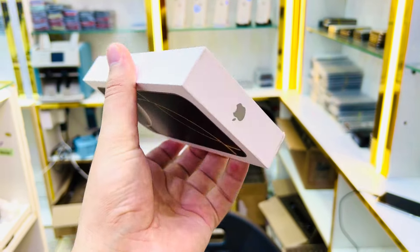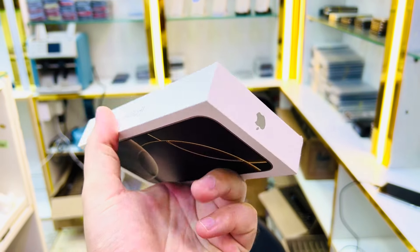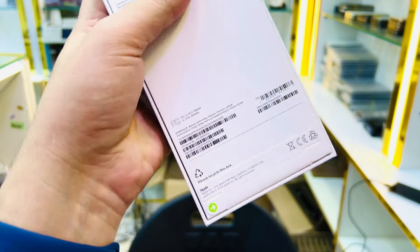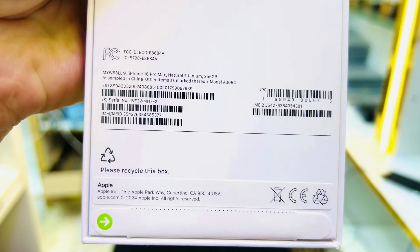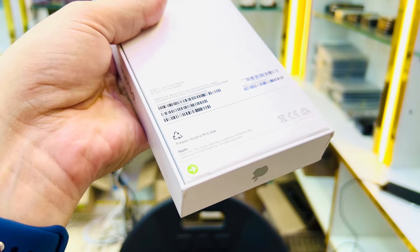I have only one piece at this price — contact me for details. This is natural titanium color, but I have many more colors available. You can check this online. Send me a WhatsApp message; I'll mention my WhatsApp number in the description. Thank you so much guys — please subscribe to my channel for more videos.